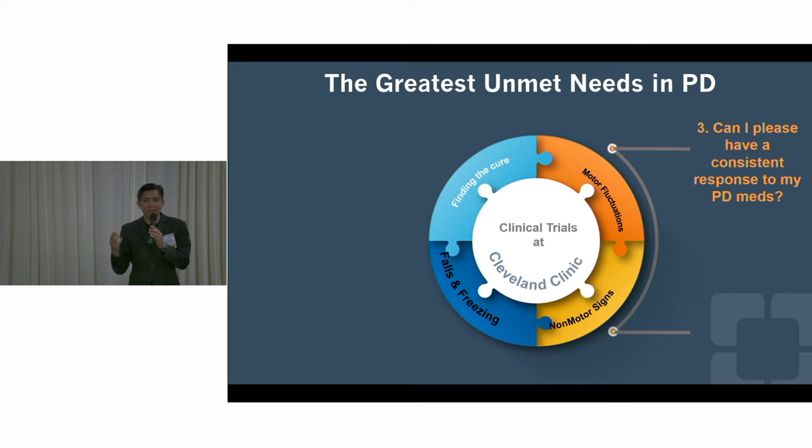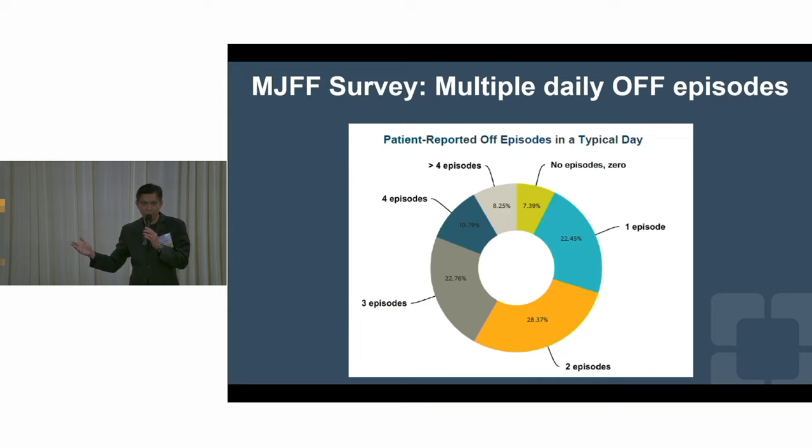The next issue is motor fluctuations — what are we doing to make doses connect better from one to another? Off time is a major issue. Despite all the products we can choose from, we're still not nearly as good as we think. A study by the Michael J. Fox Foundation of over 3,000 Parkinson's patients found that less than 10% had zero off episodes — 90% or more had at least one episode per day, and at least 10% had four or more episodes per day. This is a very common scenario.